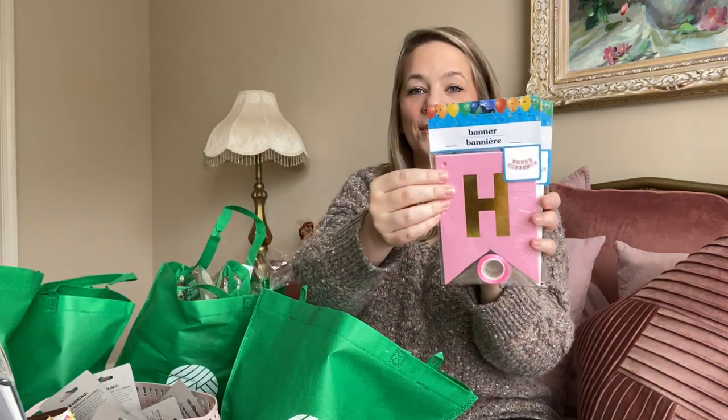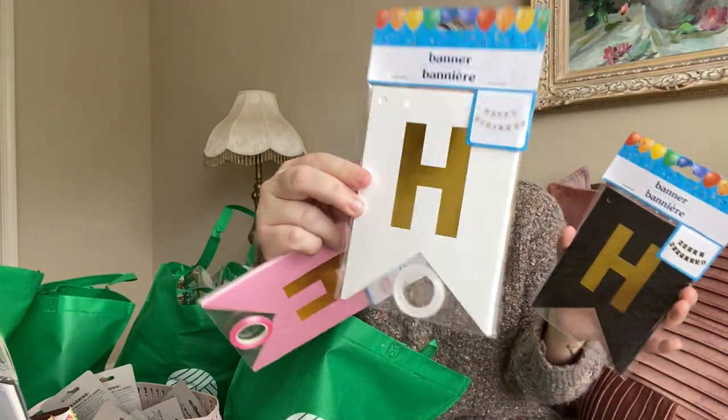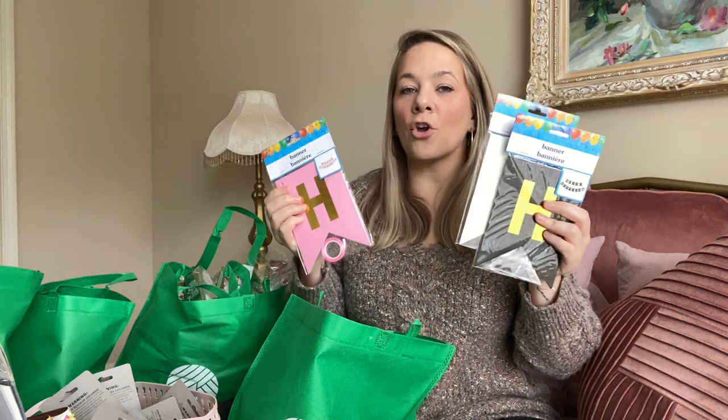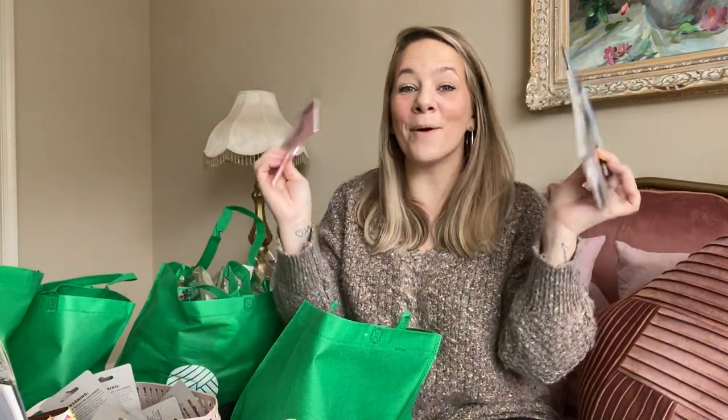They have new banners — happy birthday banners — in pink and gold, white and gold, and black and gold. I always go through the birthday section to have things on hand, because when it's somebody's birthday and you're last-minute shopping, Dollar Tree never seems to have it that day. So I go ahead and scoop it up and put it in a little bin with candles and things. On this last birthday I was going around looking for a cash candle — a silver one and an eight — and couldn't find it.